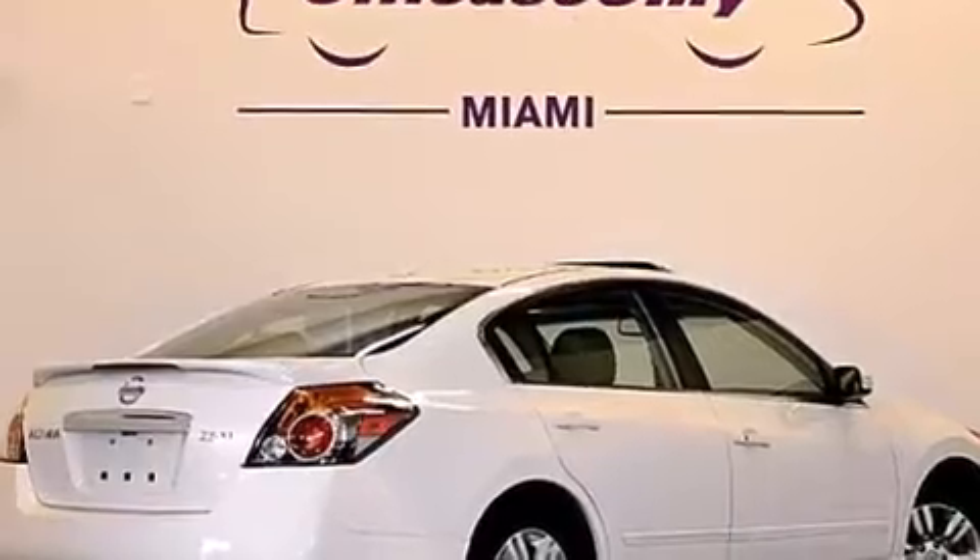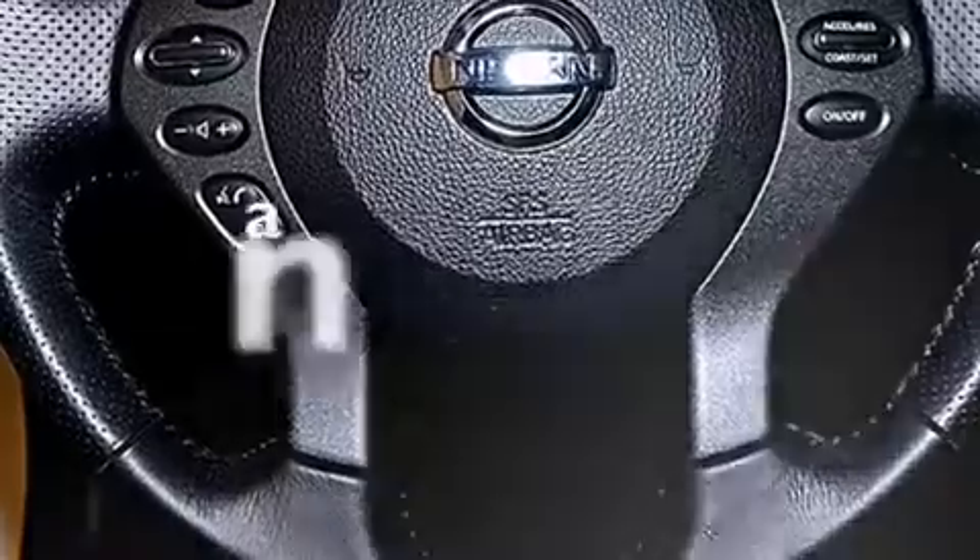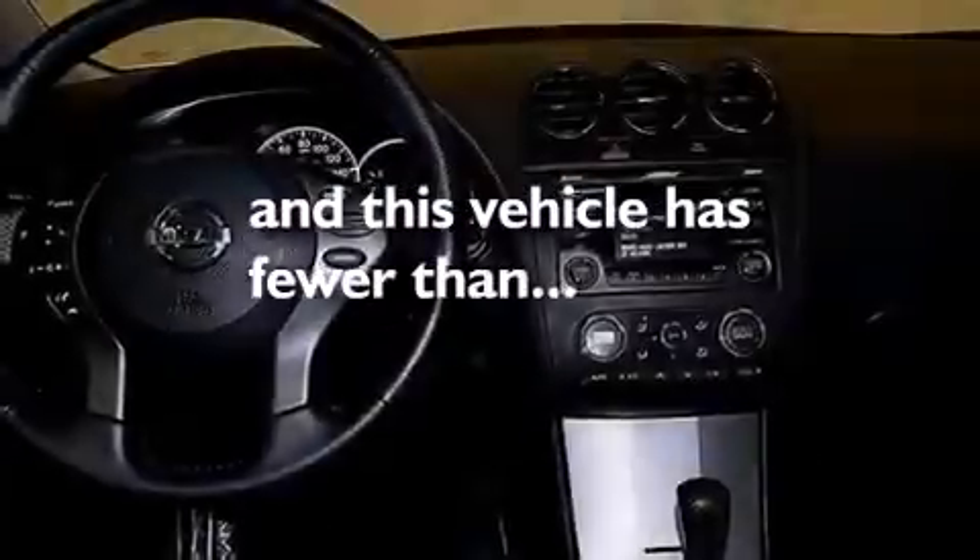The following features are also included: a low tire pressure indicator, air conditioning, cruise control, a CD player, leather seats, 12-volt power outlets, front multi-stage airbags, latch-ready child seat anchors, a split-folding rear seat, and this vehicle has fewer than 19,000 miles on the odometer.